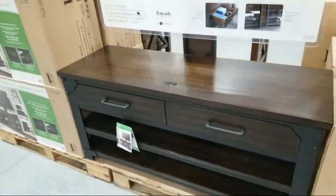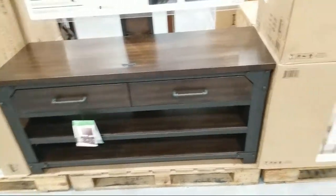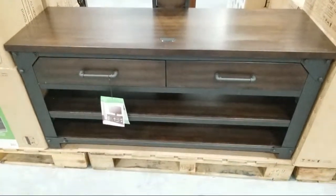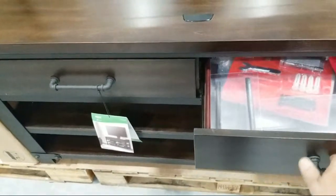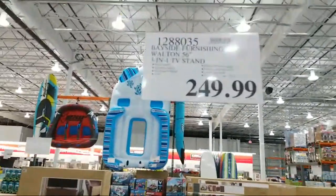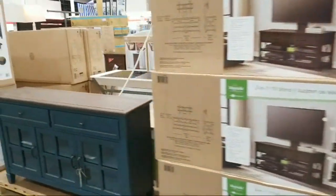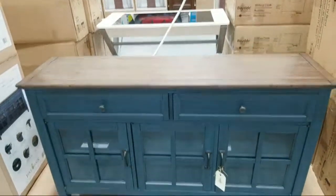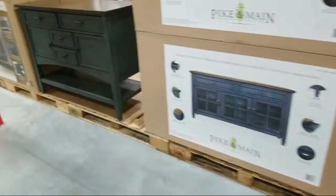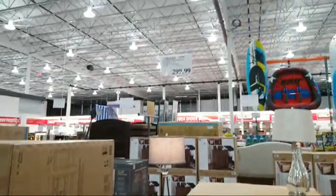Then they have a smaller one here for $249 — that's 56 inches wide. It looks nice but not quite as nice as the other one, which had glass doors on the front making it look more like proper furniture. The smaller one is $250. A little further down they have an accent console — 55 inches — you could probably even use it for a TV as well, or use it as a breakfront. And another one that's 47 inches, also $299.